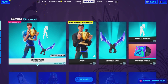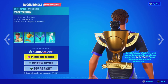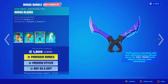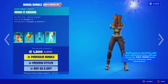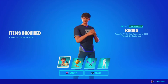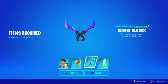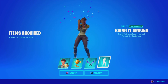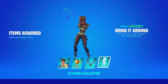Here is the item shop from today. We have the Booga bundle with the Booga skin, the Zoe trophy bag bling with his own dog, the World Cup trophy bag bling, the Booga Blades pickaxe, and the Bring It Around emote. It's a pretty sick bundle — it is worth it. You get the Booga skin, the Zoe trophy bag bling, the Booga Blades pickaxe, and the Bring It Around emote, which is so funny. So many players are going to use this in Party Royale.